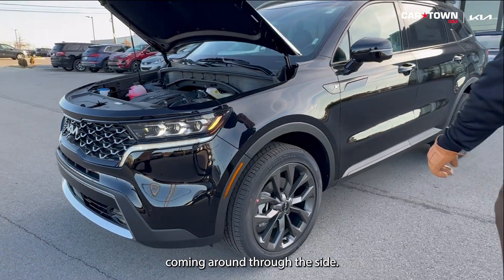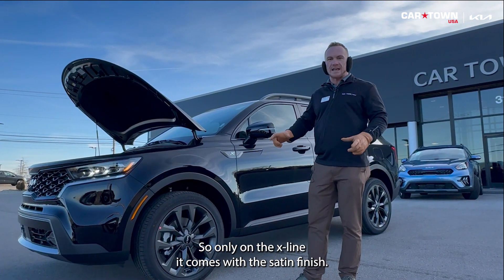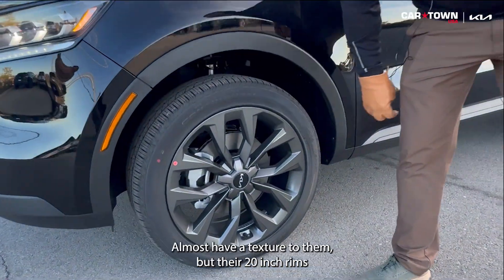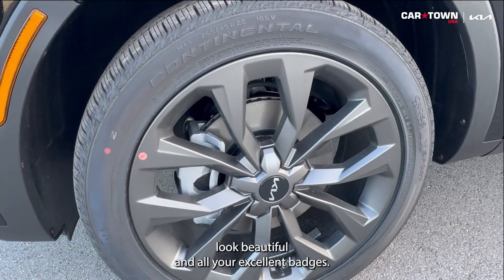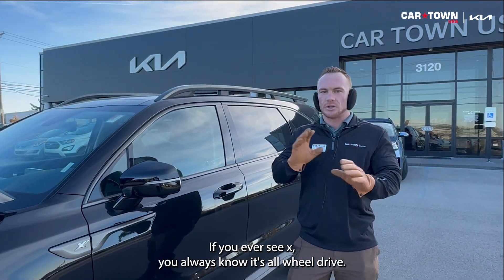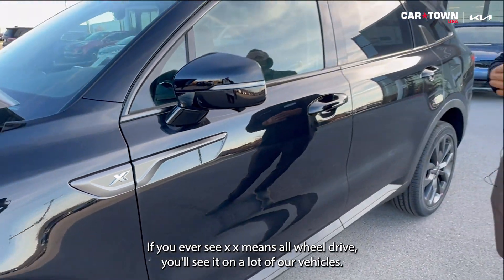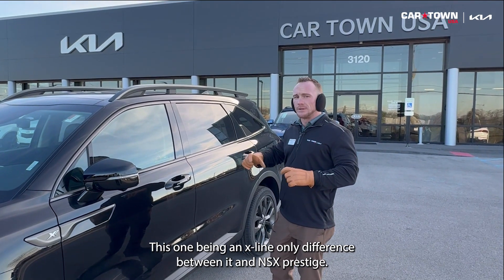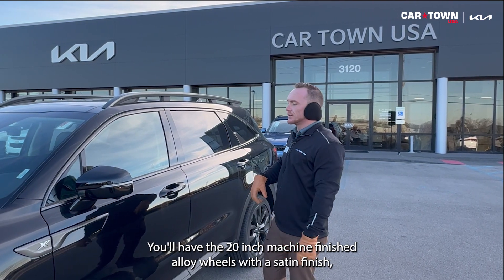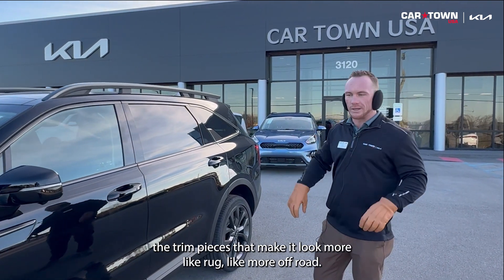Coming around to the side, all-weather Continental tires. These rims are beautiful. Only on the X-Line it comes with a satin finish — all the other trims have a gloss finish. These are more of a satin finish, almost have a texture to them, but they're 20-inch rims. And all your X-Line badges — anything with an X with Kia means all-wheel drive. You'll see it on a lot of our vehicles. The only difference between the X-Line and the SX Prestige is the 20-inch machine-finished alloy wheels with satin finish, raised roof rails, and trim pieces that make it look more rugged and off-road.